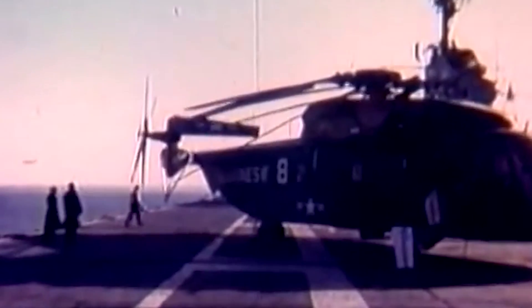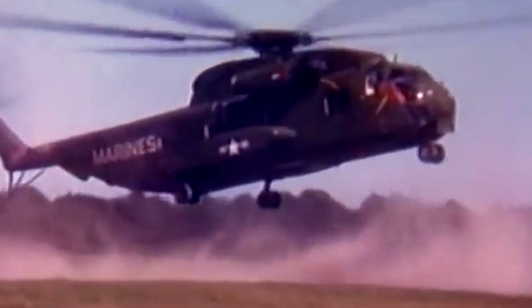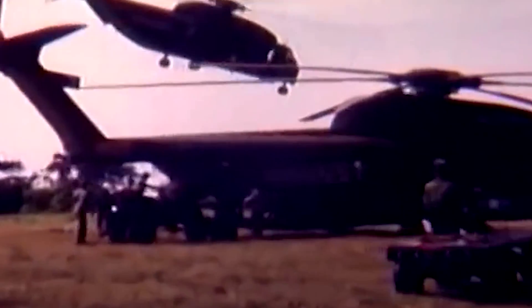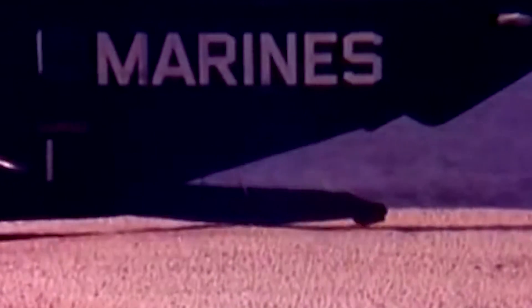Not really unsatisfied by the Sea Stallion's performance, but eager to have a more powerful machine, the Marine Corps issued another requirement toward the end of 1967. The service required a helicopter with a lifting capacity 1.8 times that of the CH-53D and wanted the aircraft to fit on an amphibious assault ship. Luckily for them, Sikorsky had already been working on a project of its own.